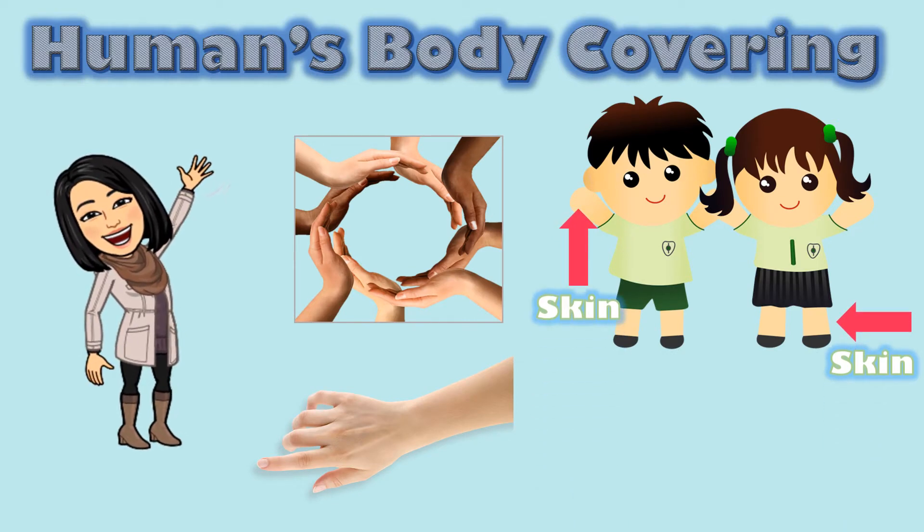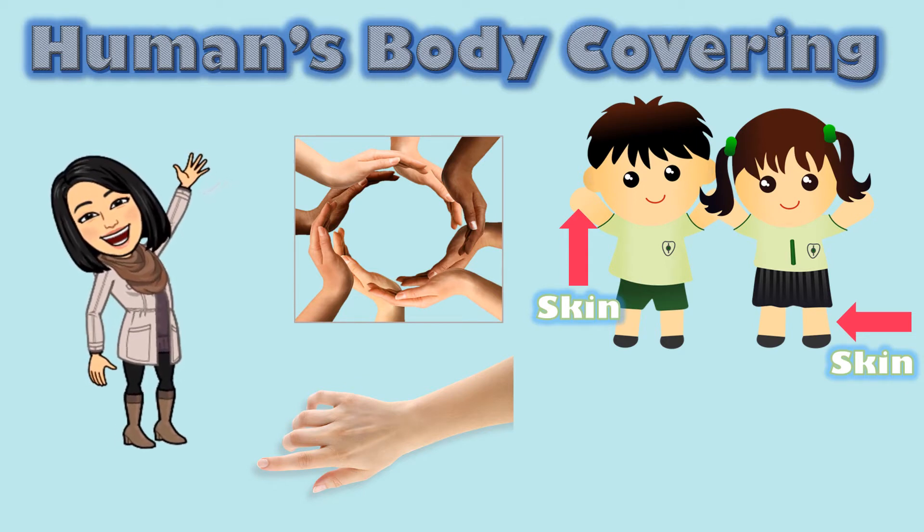Do you know what the covering outside of your body is called? It's skin. Take a look at the skin on your arm. What do you notice? Right, it's smooth and soft. Skin protects our bodies from the outside world.